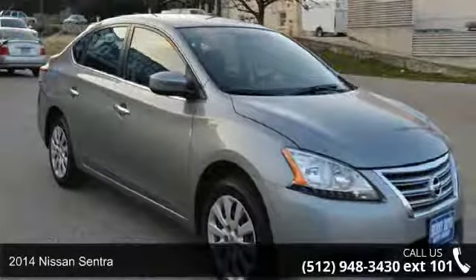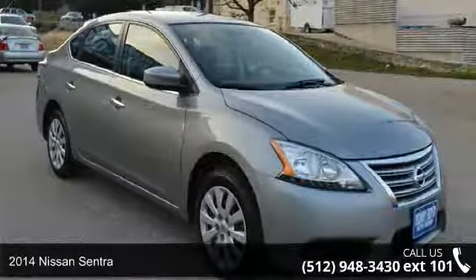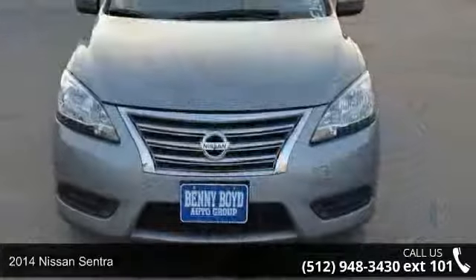Imagine yourself in this 2014 Nissan Sentra. This may be the set of wheels you've been looking for.